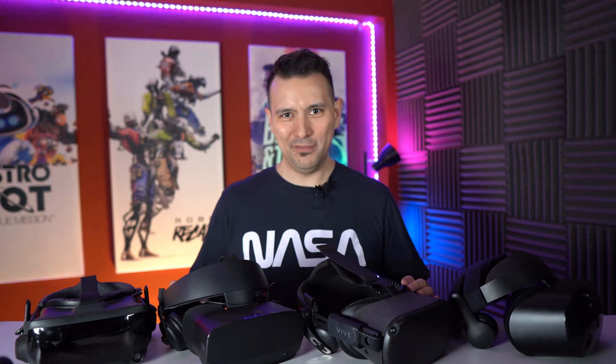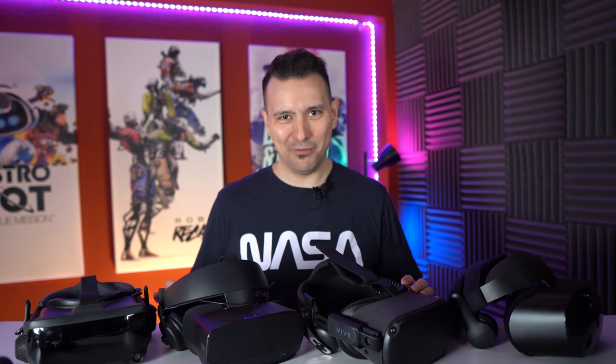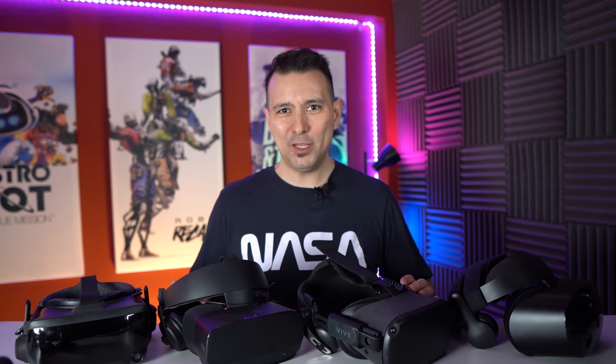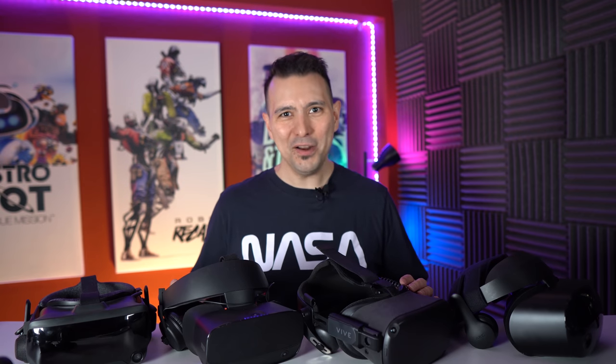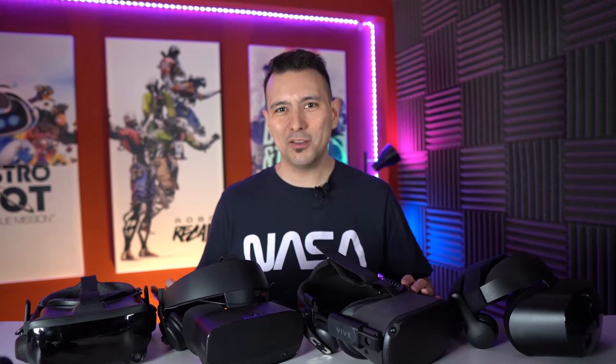Hi and welcome back to MRTV. Finally, after 12 years of waiting, we're getting a new Half-Life game. Half-Life Alyx is going to come out in March 2020 and it's going to be a VR game, which means you do need a VR headset in order to play it.